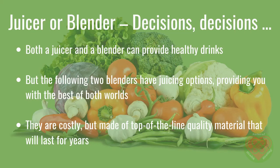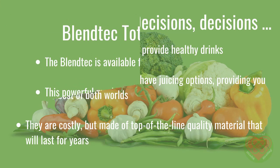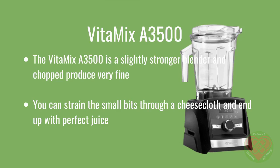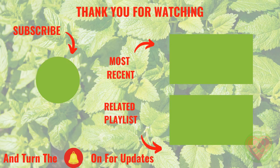Both a juicer and a blender can provide healthy drinks. The following two blenders have juicing options, providing you with the best of both worlds. They are costly, but made of top-of-the-line quality material that will last for years. The Blendtec Total Blender is available for just under $350. This powerful machine has a juicer option to extract more juice from the produce and bills itself as a whole juicer. The Vitamix A3500 is a slightly stronger blender that chops produce very fine — you can strain the small bits through a cheesecloth and end up with perfect juice.